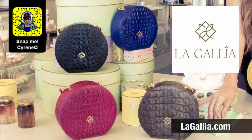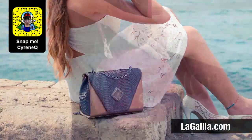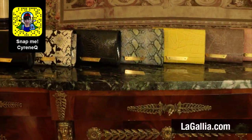I partnered up with a very talented handbag designer and her brand is called La Gallia. Her bags are beautiful and as a handbag admirer and collector, I am super excited to partner up with La Gallia.